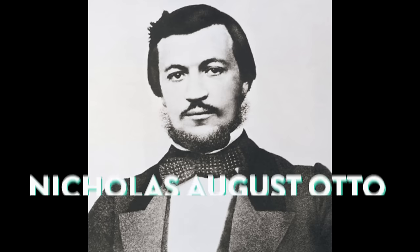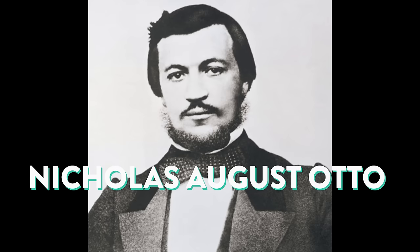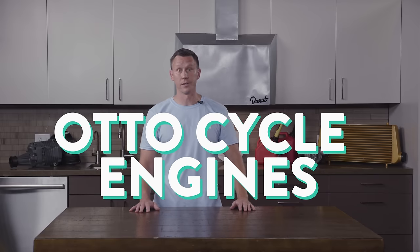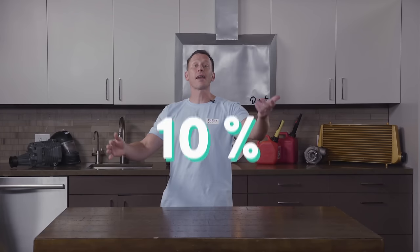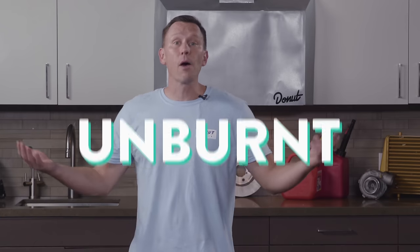Around 1876, Nicholas August Otto invented the gasoline engine. Technically, most gasoline engines are Otto-cycle engines. Back in Otto's days, these engines weren't very efficient. In fact, only about 10% of the gasoline used actually moved the vehicle. The rest produced useless heat, or went out unburnt.